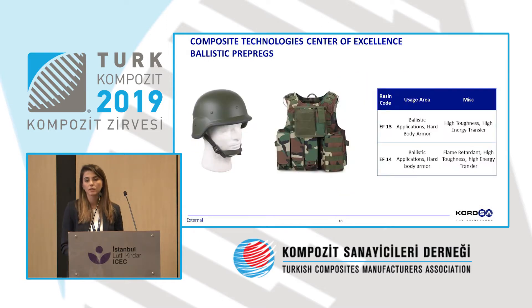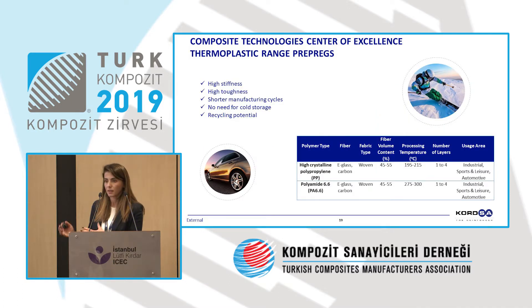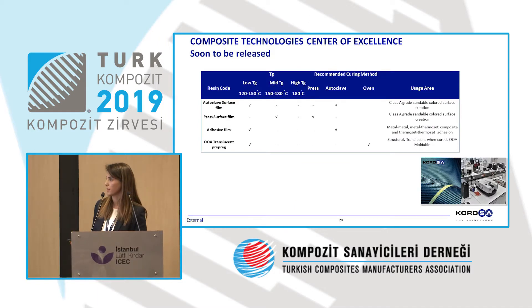We have also developed phenolic-based prepregs — used in helmet production and body armor, and these products are available in the market. Beyond thermoset and epoxy-based systems, we also have a thermoplastic prepreg range, where we are talking about products that can be reused. We have two different types of thermoplastic resins: polypropylene and polyamide 6.6. Up to four times, we have done the implementation. We will do further prototyping as needed, and we will launch to market. These are mainly seen in automotive and in sports and recreational equipment.